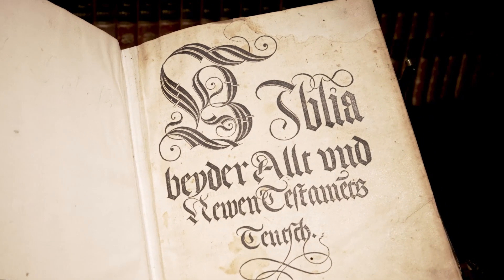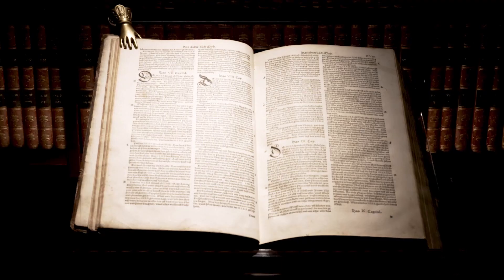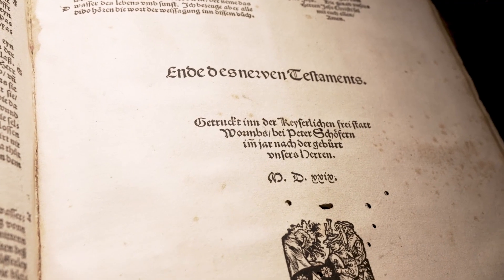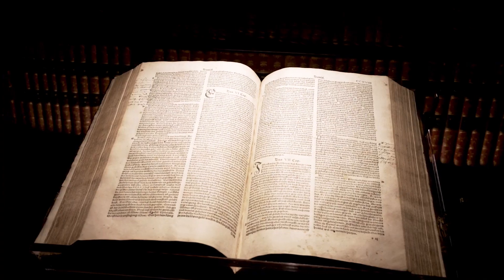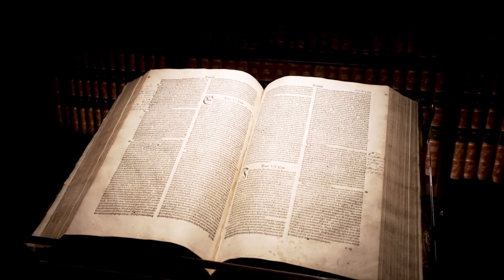The market for a German version of the Bible was huge, so several teams of translators entered a kind of race. In this setting, the Worms printer Peter Schöffer had a creative business idea. The son of the Gutenberg employee had familiarized himself with the ideas of the Reformation and Anabaptism early on.